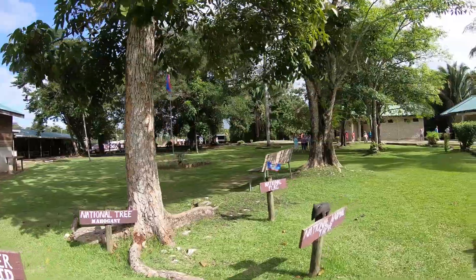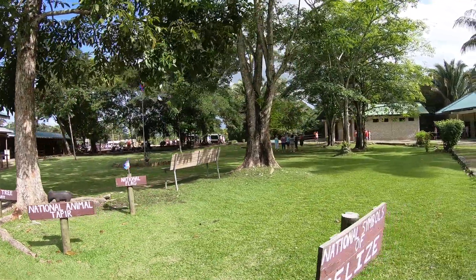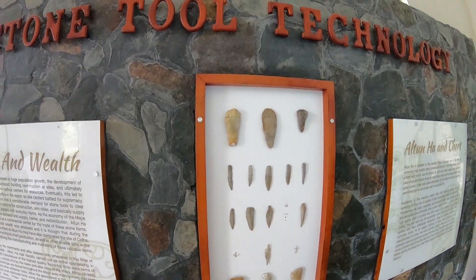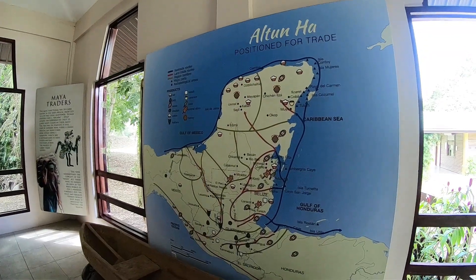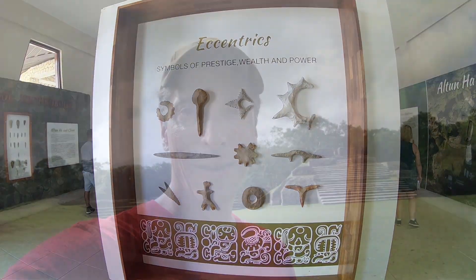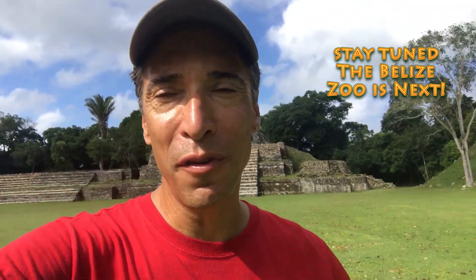When you come here to Altun Ha, make sure you go to the museum, which is right behind me — it's at the entrance, so you can go before or after your tour of the ruins. Well, that concludes our tour of Altun Ha. What a great place to visit — so much to learn, so much to know. I couldn't cover it all on this video or it would be an hour long. So definitely come here, definitely hook up with Jermaine, and make sure you learn as much as you can about this. It's absolutely fascinating. Next stop: the zoo.